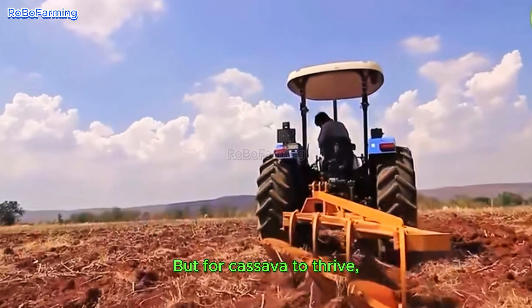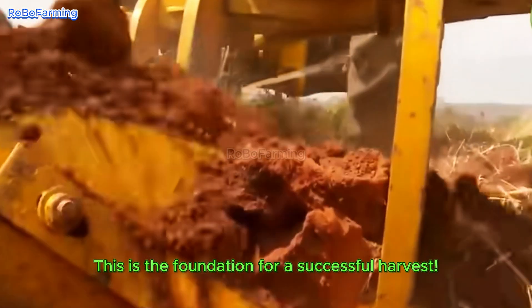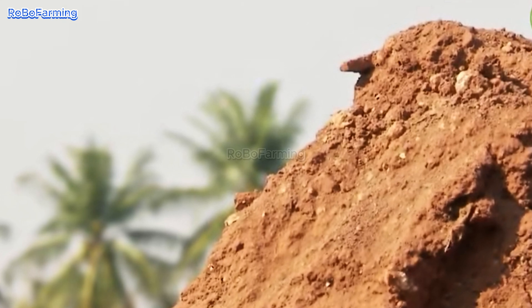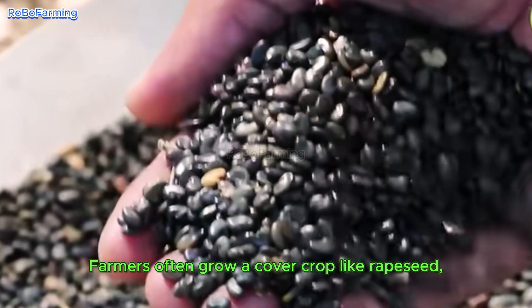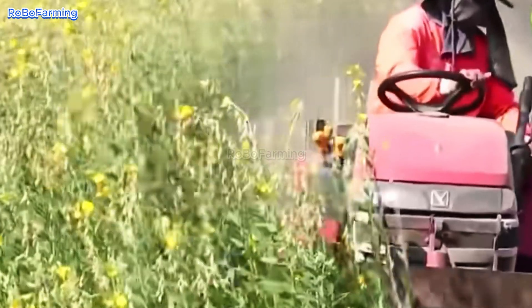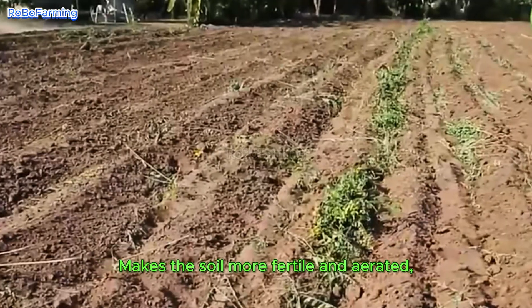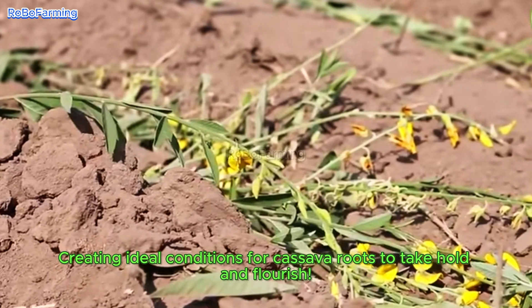But for cassava to thrive, soil preparation is crucial — this is the foundation for a successful harvest. Before planting, farmers often grow a cover crop like rapeseed to enrich the soil and promote better growth. This method, known as cover cropping, makes the soil more fertile and aerated, creating ideal conditions for cassava roots to take hold and flourish.